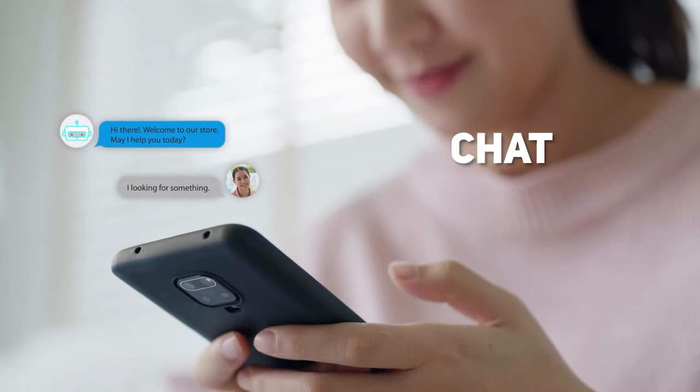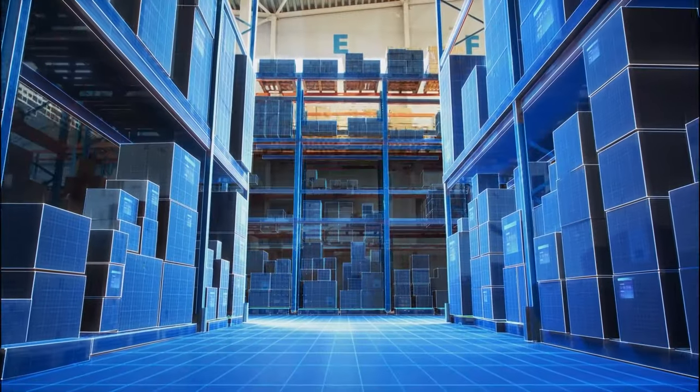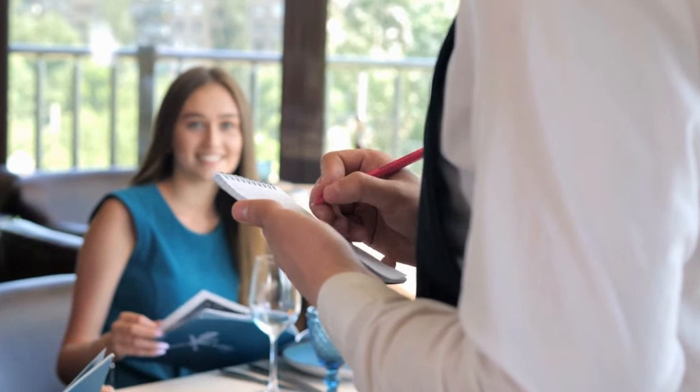Next up is ChatGPT, an AI-powered chatbot that can help you generate new ideas for your digital products. With ChatGPT, you can create an interactive and personalized experience for your customers, making them feel valued and heard.